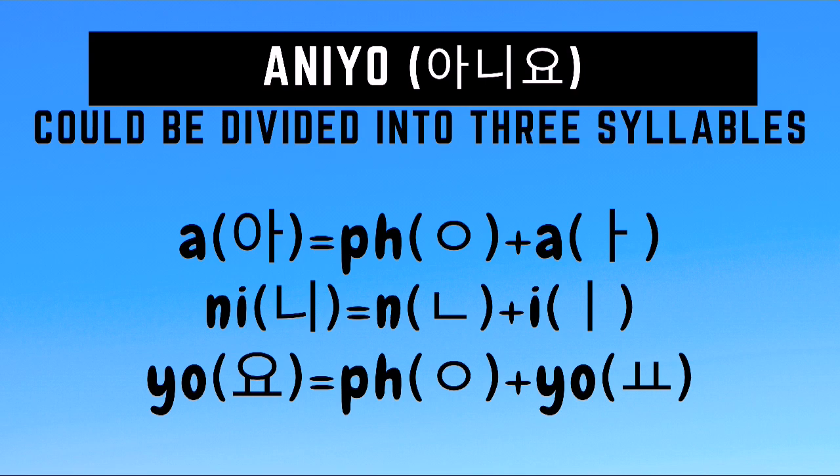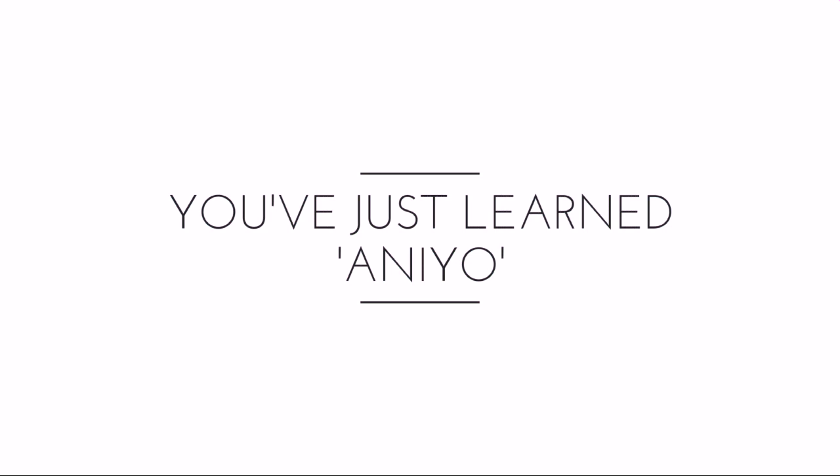Aniyo. And with that, you just learned aniyo.